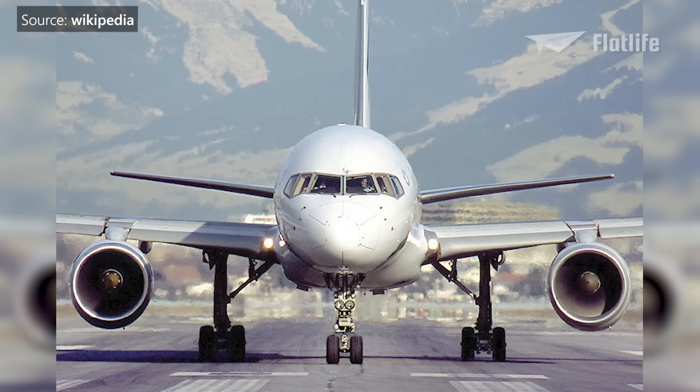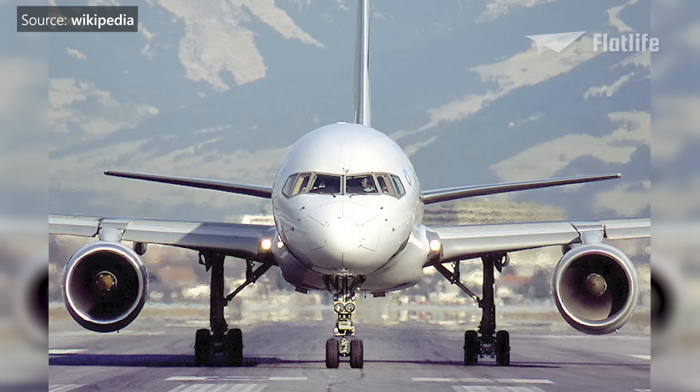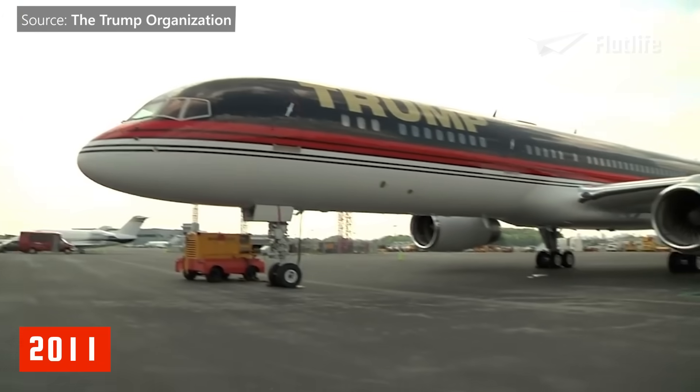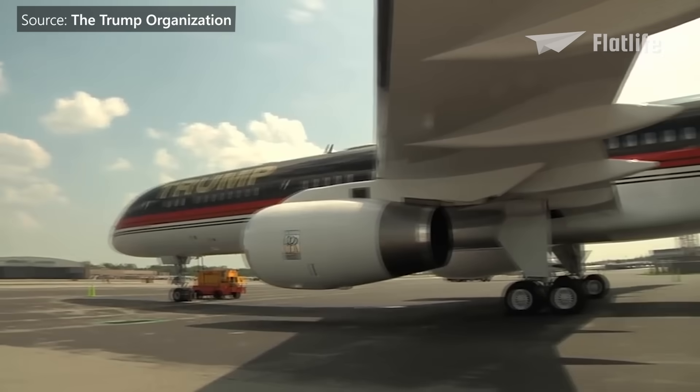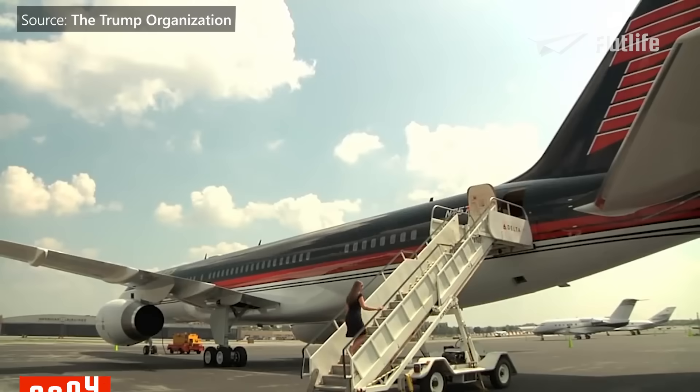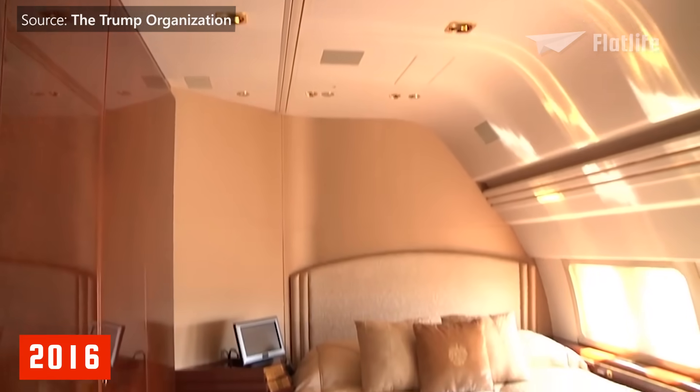The 757 also had some VIP transports, among others, the presidents of Argentina and Mexico, the Sultan of Brunei, the royal family of Saudi Arabia, and Microsoft co-founder Paul Allen. In 2011, the latter sold his private 757 to Donald Trump, and it became known as the Trump Force One during his 2016 U.S. presidential campaign.